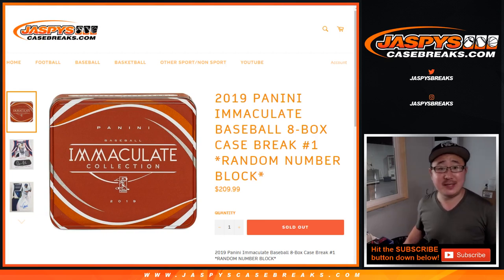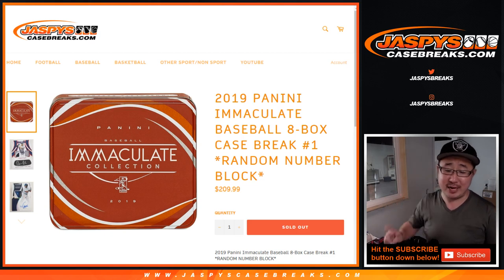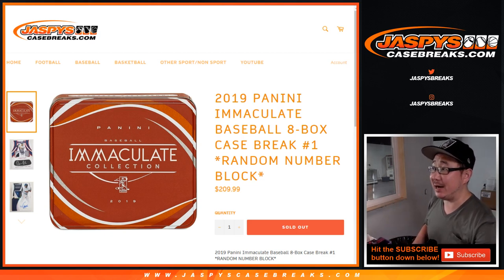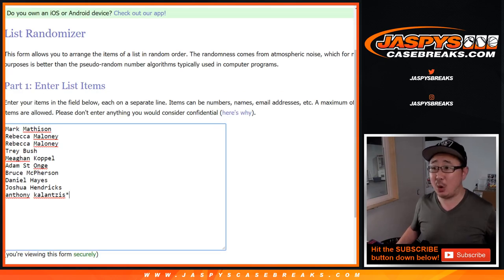Good afternoon, everyone. Joe for jazbeescasebreaks.com, coming at you with 2019 Panini Immaculate Baseball 8-box random number block break number 1 from jazbeescasebreaks.com. Big thanks to all of these bold people here. Scared money don't make money on an 8-box random number block break.